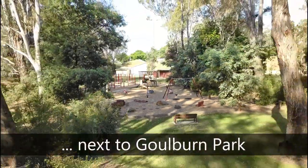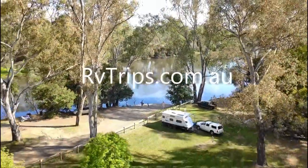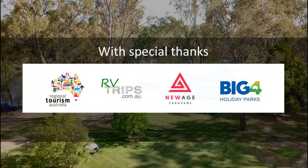You can visit our website rvtrips.com.au for more information. Please like us if you enjoyed the video — we love reading your comments. For more tips and reviews, please subscribe to our newsletter using the links below.